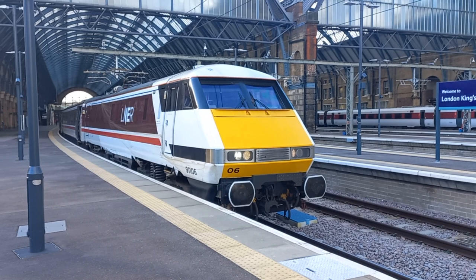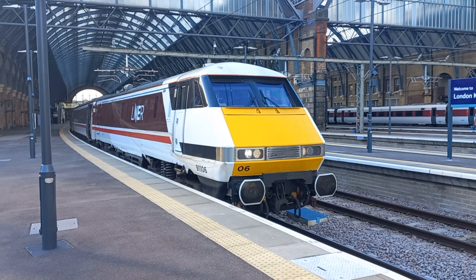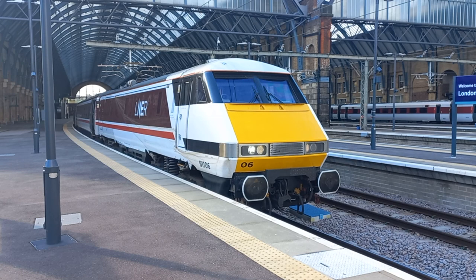I absolutely adore these Class 91s, built by British Rail Engineering Ltd. They were built between 1989 and 1991 in readiness for the completion of the electrification of the East Coast Main Line in 1991. I can hear the whistles — and when you hear the whistle, you know that the train is about to leave.